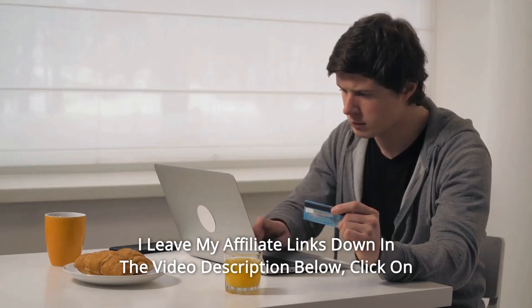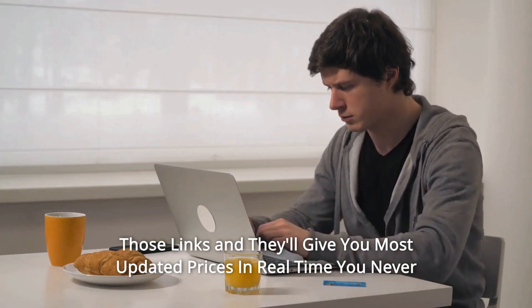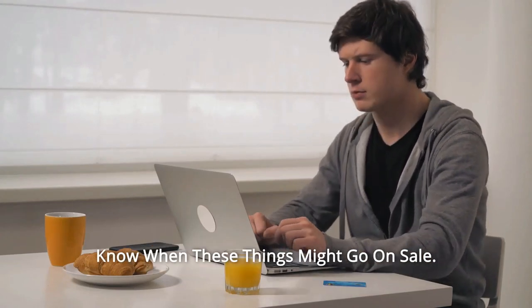I've left my affiliate links down in the video description below. Click on those links and they'll give you the most updated prices in real time. You never know when these things might go on sale.